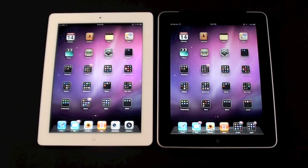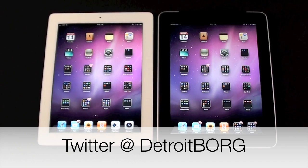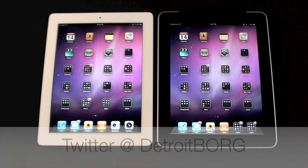iPad 2 can play and render games a lot better and it generally does a better job at every single task it's faced with. Once again guys, this is Detroit Borg with a speed and performance test of the iPad 1 versus iPad 2. Thanks for watching.